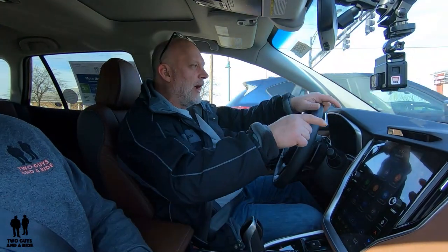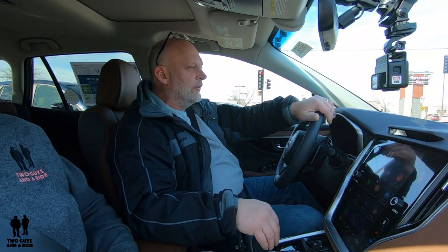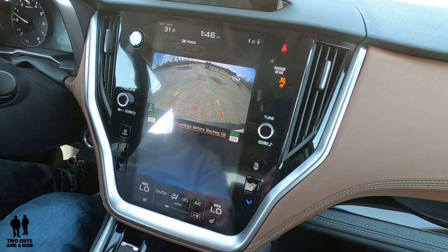It does have some fixed guidelines and fixed points to give you distance reference. When you back it up, it has a rear-view camera with dynamic swivel guidelines and static guidelines that stay on at the same time. Parking is not an issue — as easy as it can get on a car.